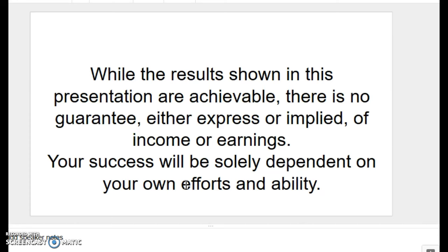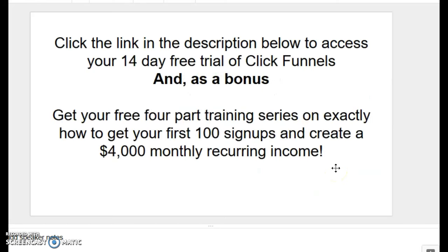I have to get into a little bit of the legal mumbo-jumbo. While the results shown in this presentation are achievable, many affiliates are doing much better than these numbers. As a matter of fact, there is one affiliate who earned a million dollars in one year promoting only the ClickFunnels product. There is no guarantee, either expressed or implied, of income or earning — your success will be solely dependent on your own efforts and ability. You can click the link in the description right now and access ClickFunnels for your 14-day free trial. As a bonus, you can get a free four-part training series showing you exactly how to get your first 100 sign-ups and create a $4,000 monthly passive recurring income. So go down below, click on the link, and get started.